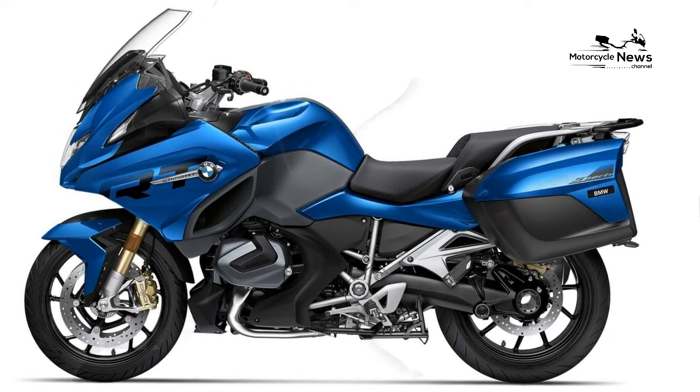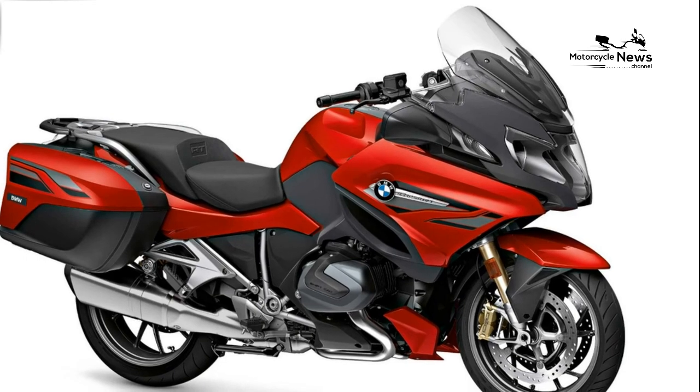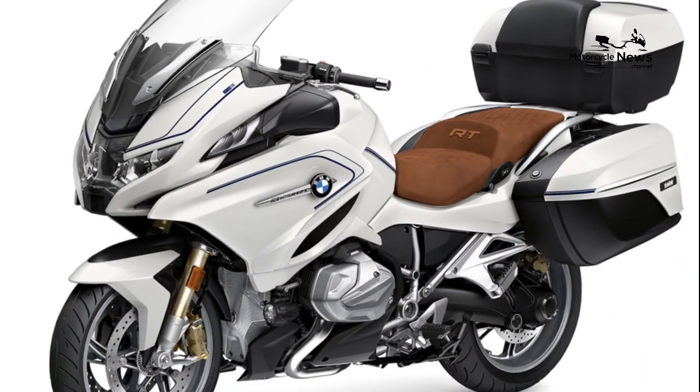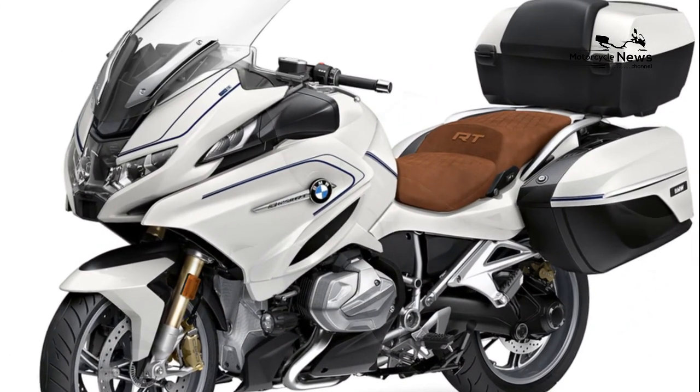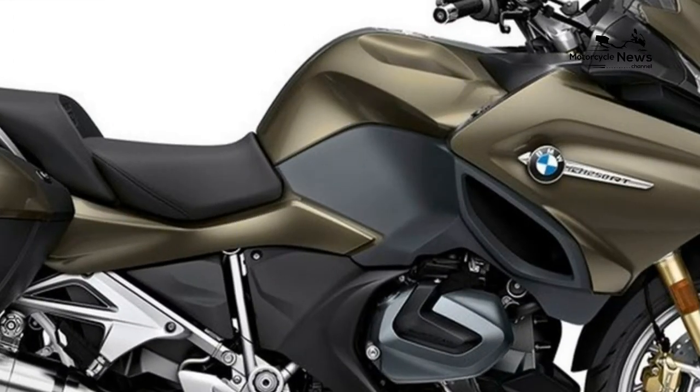BMW R1250RT — Best Sport Touring Motorcycles. If you're looking for a powerful, sporty motorcycle aimed at long-distance travel, a sport tourer bike might be your best bet. In many ways, sports tourers are a lot like sports bikes — they're fast, powerful, and have that sleek, sporty design.